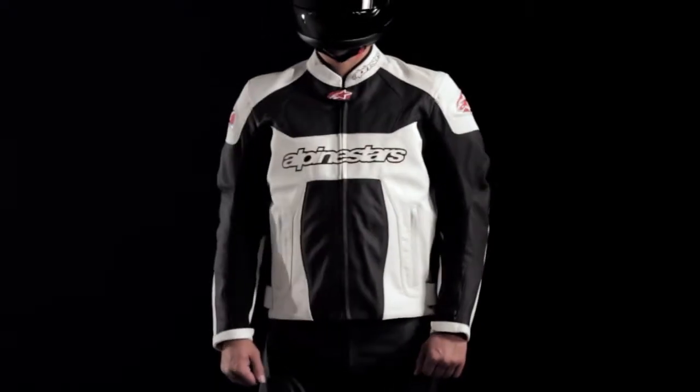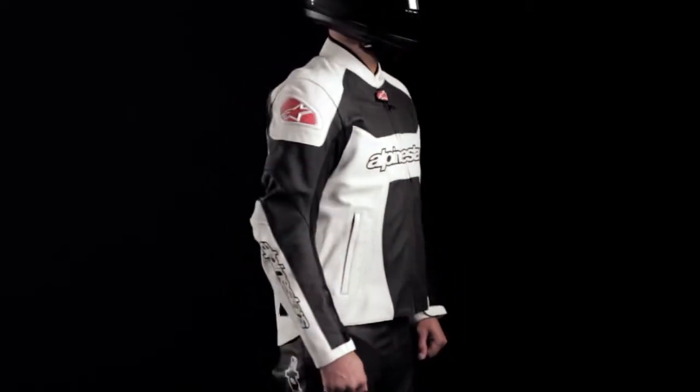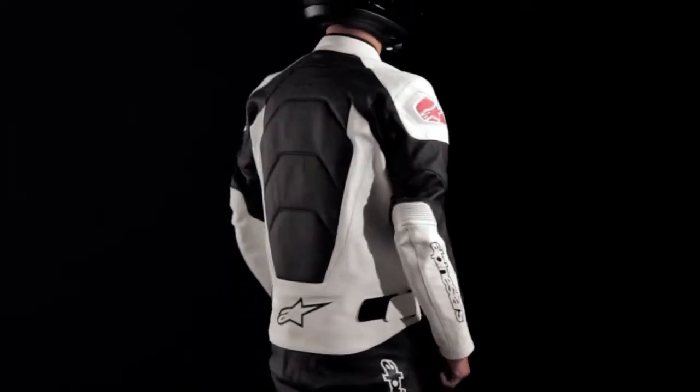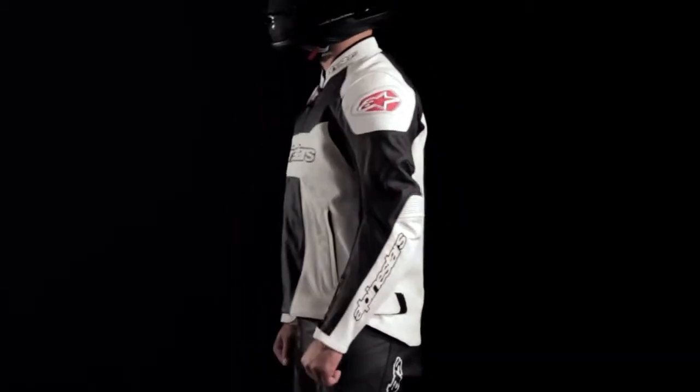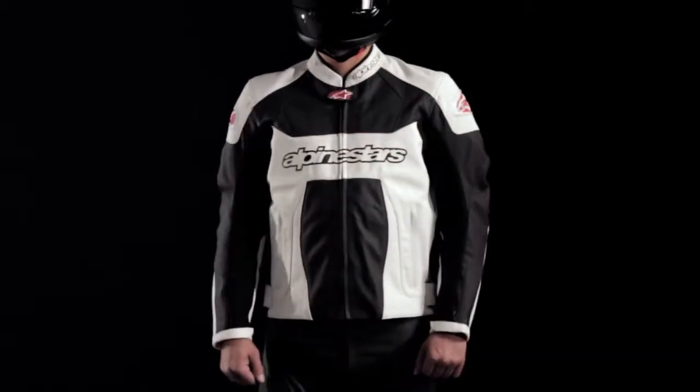The Alpine Stars GP Plus Perforated Leather Jacket is ideally suited for warm weather riding, whether it be the city streets or winding mountain road. The jacket combines CE certified protection with high levels of comfort in a stylish design.